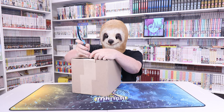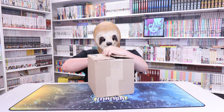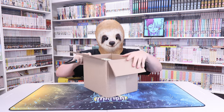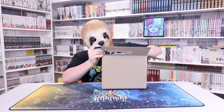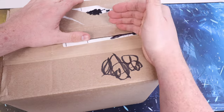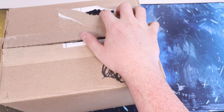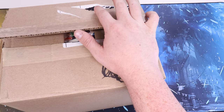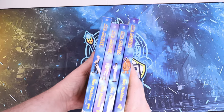All right, that was a decent start. We got another box here - this one is significantly heavier than the last one. It's got a lot more stuff in it. Next box - not to be confused with Xbox - this one has more manga in it than the last one. This is all used manga.